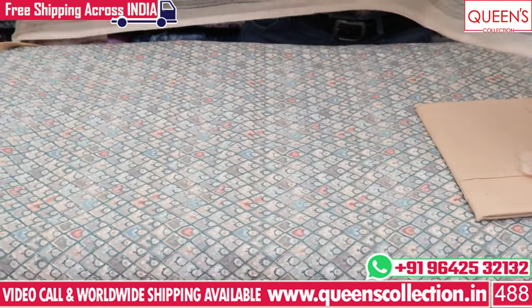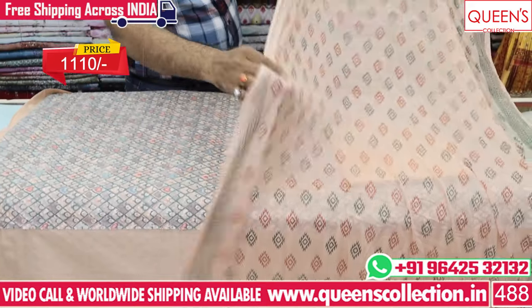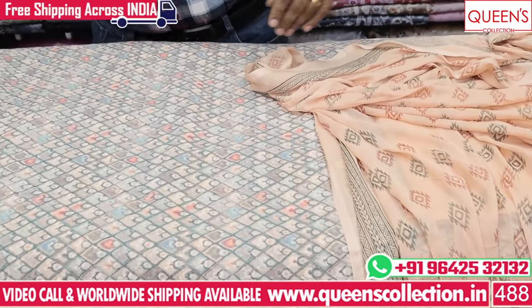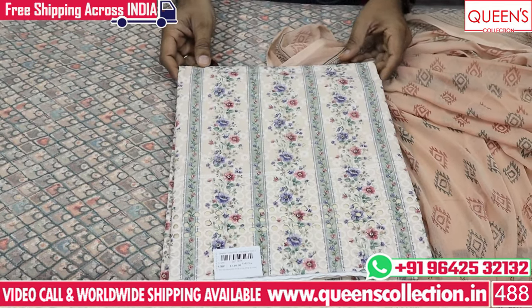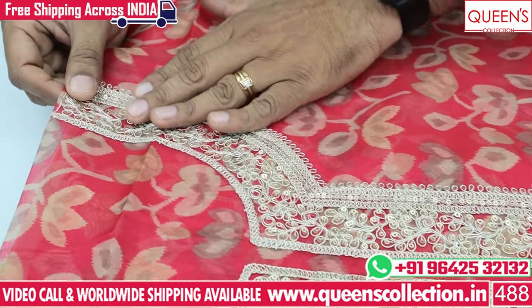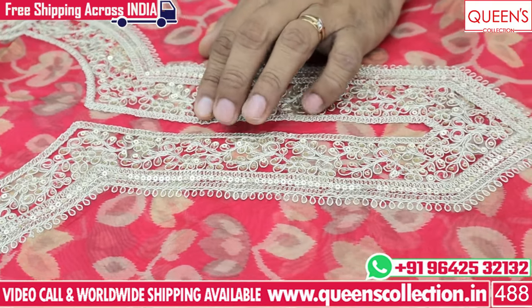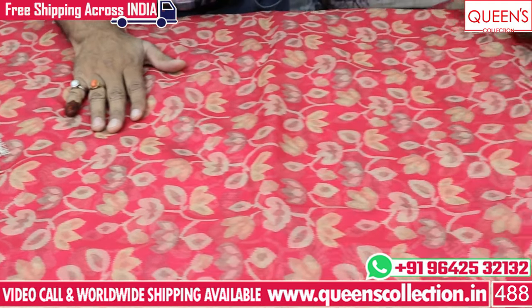It has a full chiffon fabric in the 1110 range with a super combination. There are many patterns in the 1110 range with fine tissue fabric, nice embroidery pattern, and it is super solid. It has a top printed concept - this one is chocolate color.